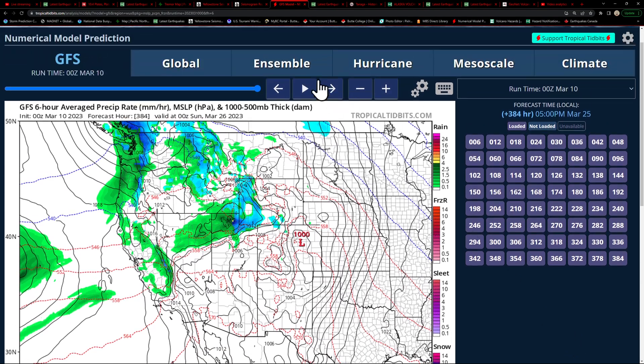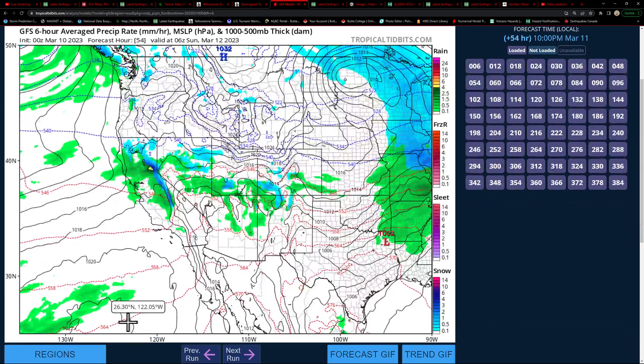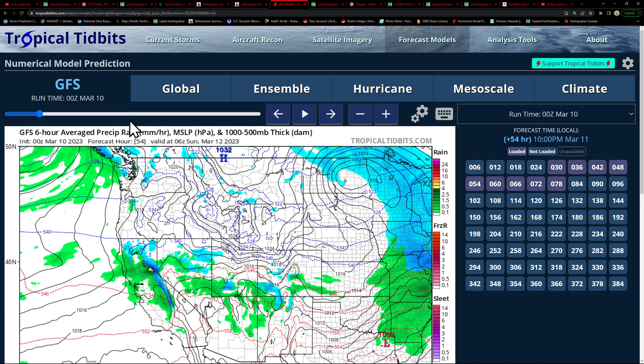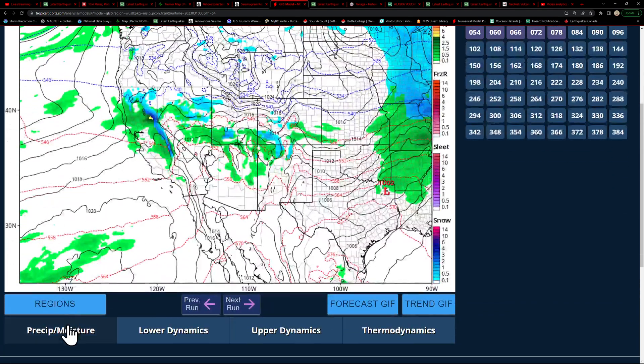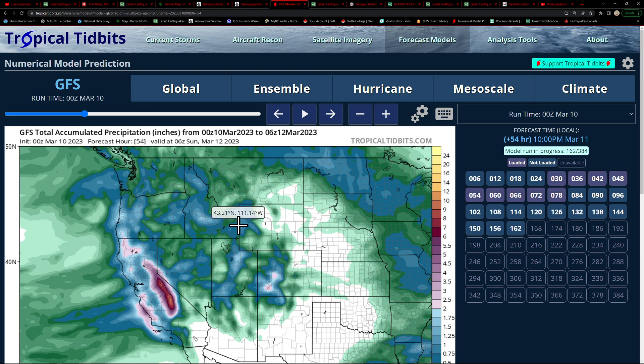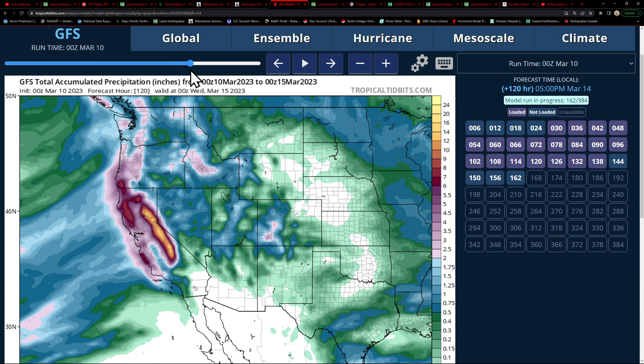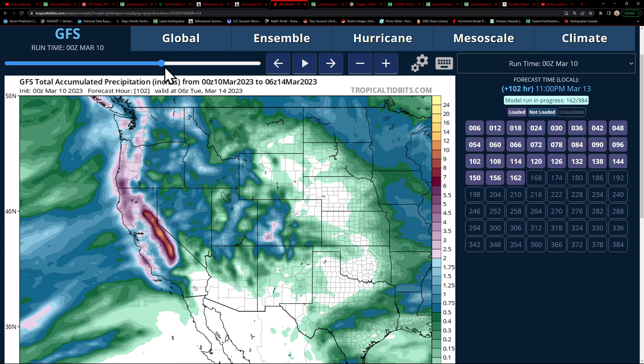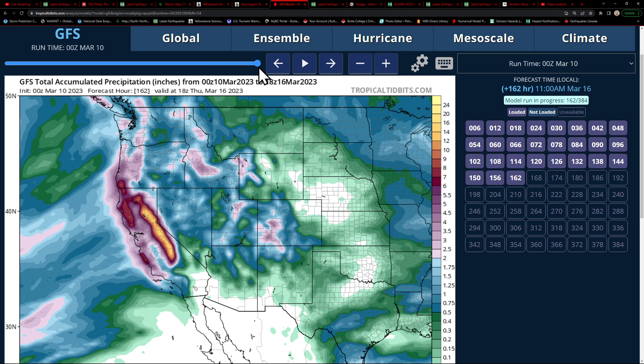A look at precipitation accumulation rates since we're chatting about that huge storm coming up — accumulated precipitation amounts here. This doesn't even go all that far out, so we're not going to get to see the full big storm. Looks like we get a little bit that fills in pretty good — maybe five or six inches here for the Chico area. That's going to be a whopper of a storm, around the 13th.